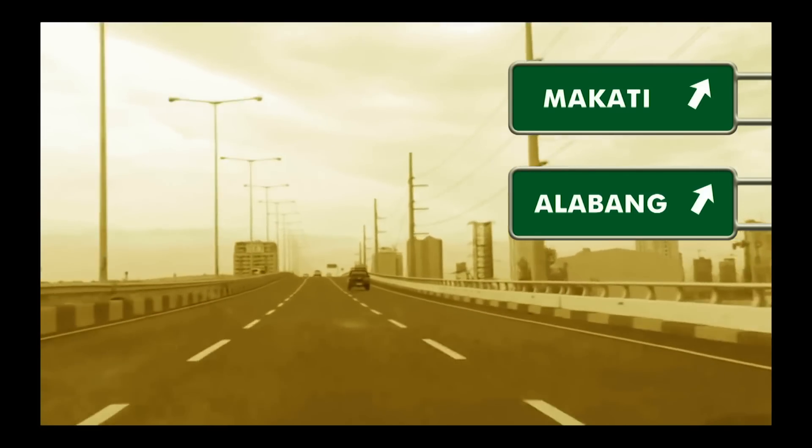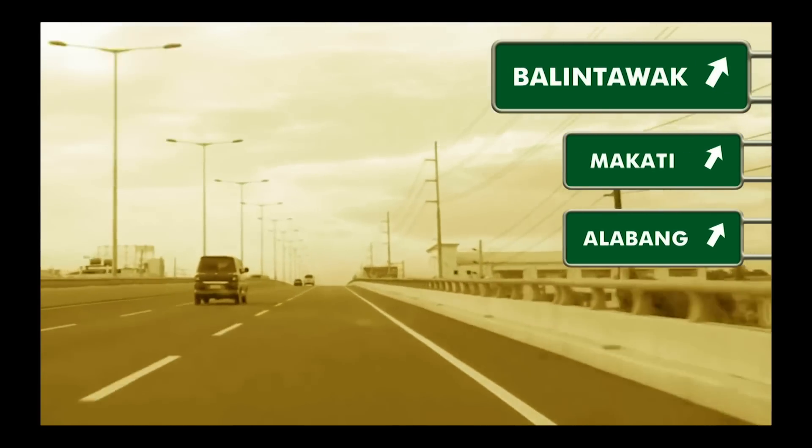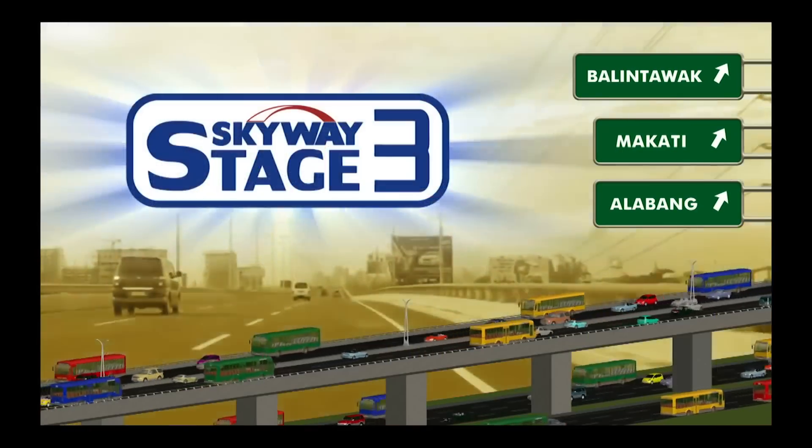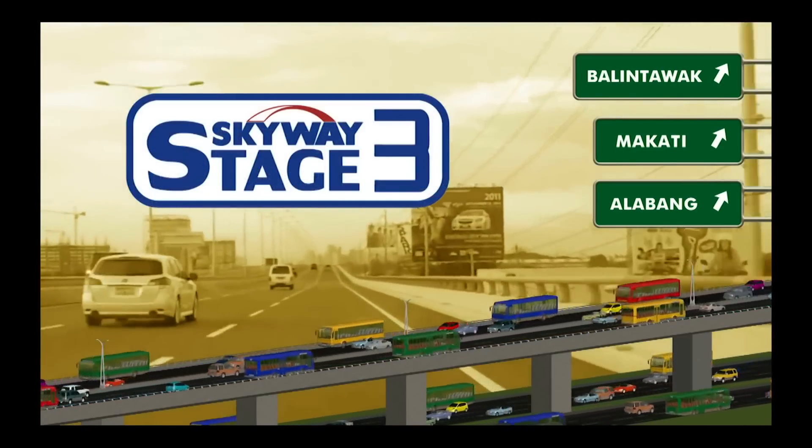From Makati to Alabau, and soon all the way to Balintawak, there's a bright road ahead. The Metro Manila Skyway Stage 3 project.